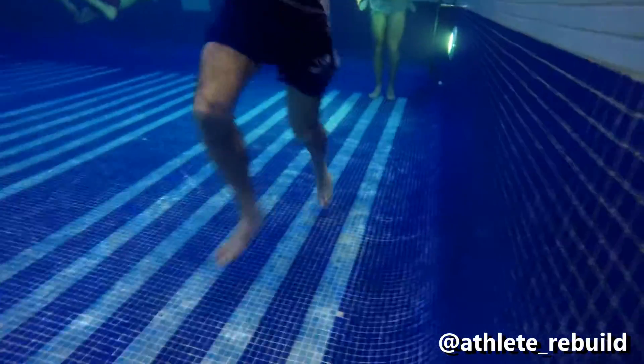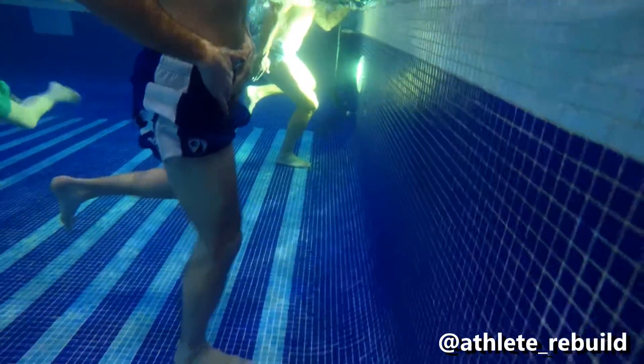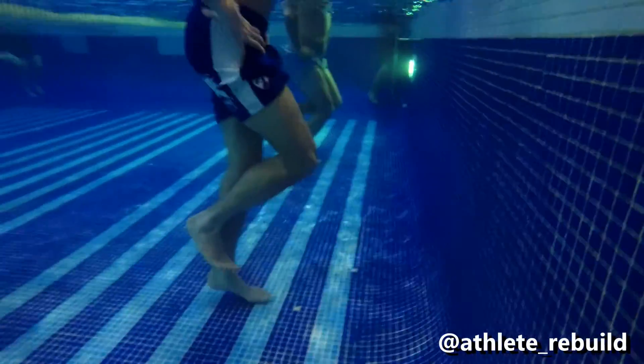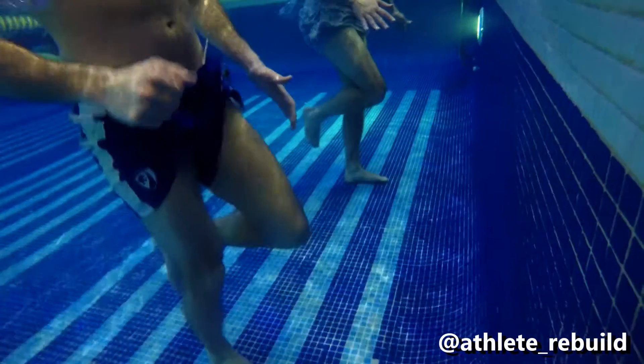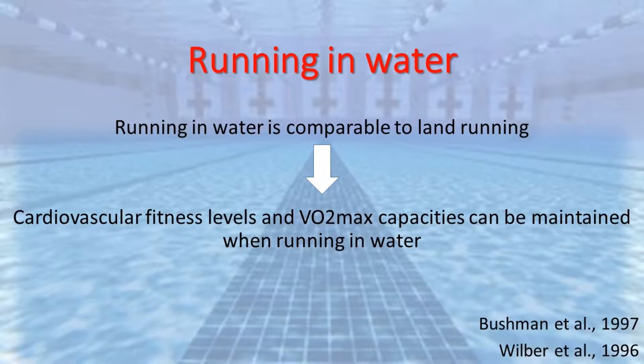Studies such as Martell et al in 2005 have shown a significant increase in vertical jump height and concentric peak torque after just six weeks of plyometric training in water, and concluded that plyometric training in water was as effective as plyometric training on land. Studies by Bushman and Wilbur et al have both proposed that running in water is comparable to running on land, and therefore cardiovascular fitness levels and VO2 max capacities can be maintained when running in a hydro environment.